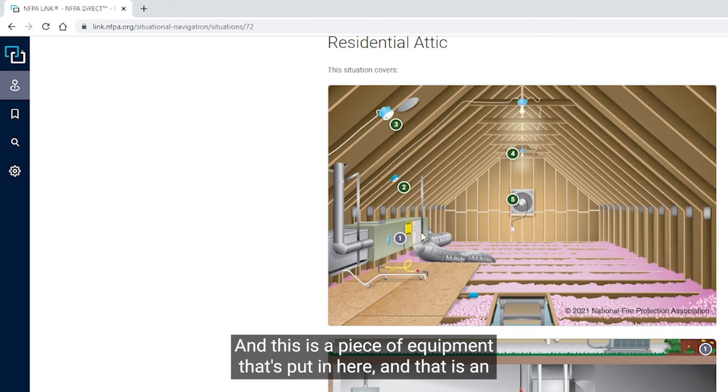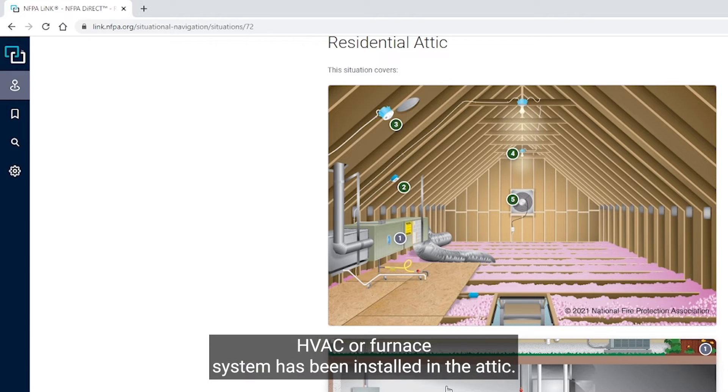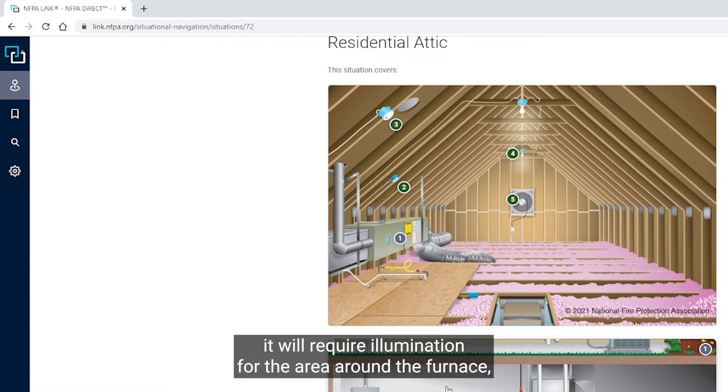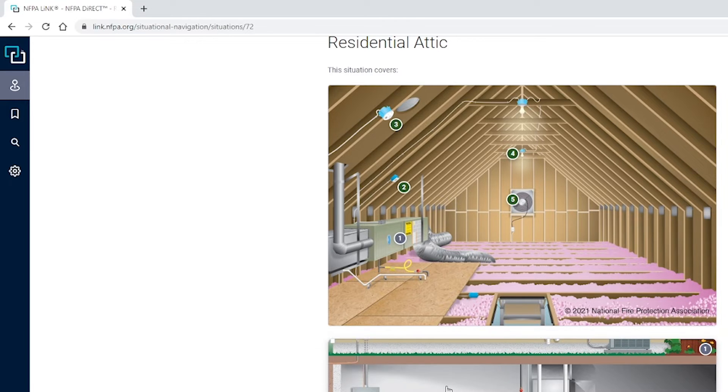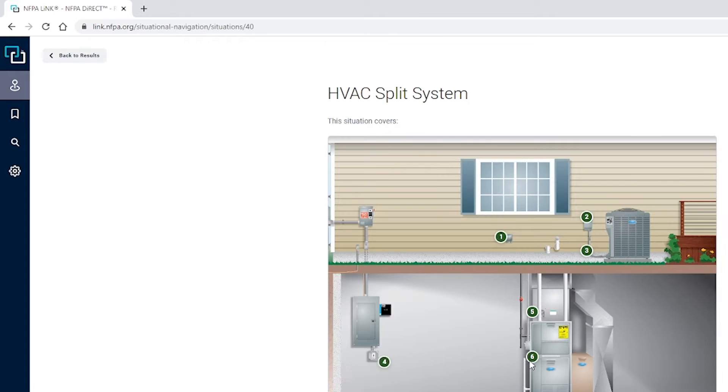This hot spot is a piece of equipment installed in the attic — an HVAC or furnace system. By adding this into the attic, it will require illumination for the area around the furnace, a receptacle outlet for equipment used to service the furnace, and smoke and carbon monoxide alarms added into that space as well.